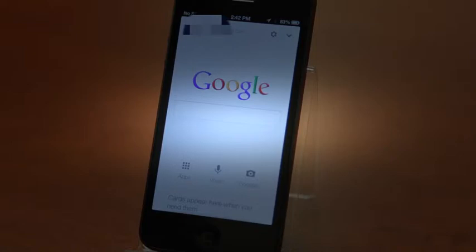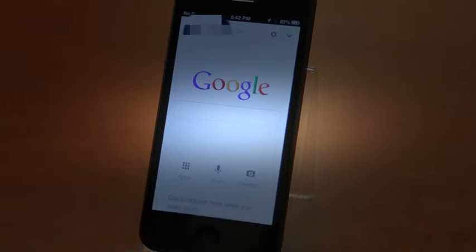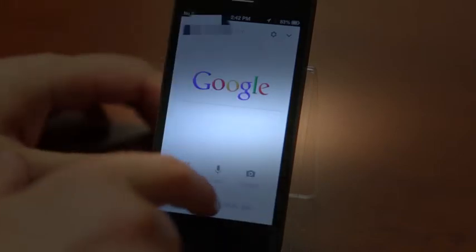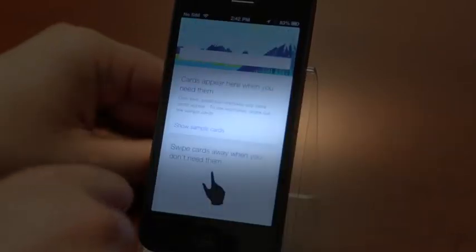Apps, videos, and goggles — stuff that was there before — but now cards appear when you need them. It's kind of cool. So your regular Google Search is here, and you've got Google Voice if you want to do search that way. Now if you swipe up, you're going to have all kinds of card awesomeness.